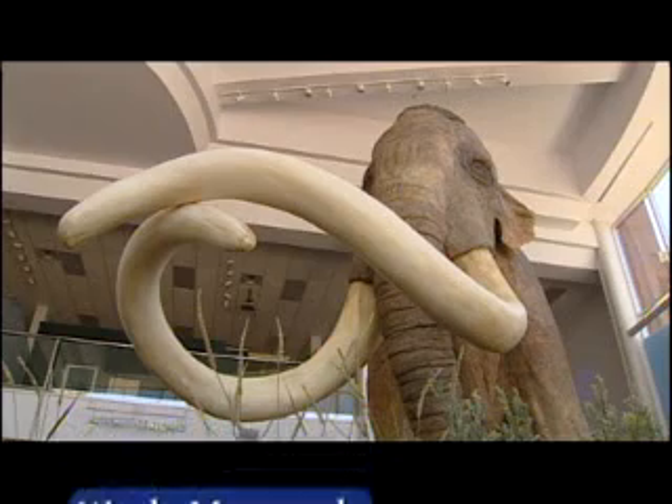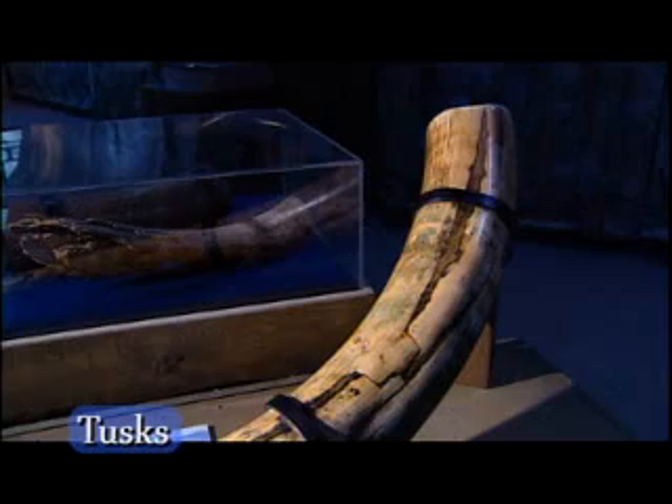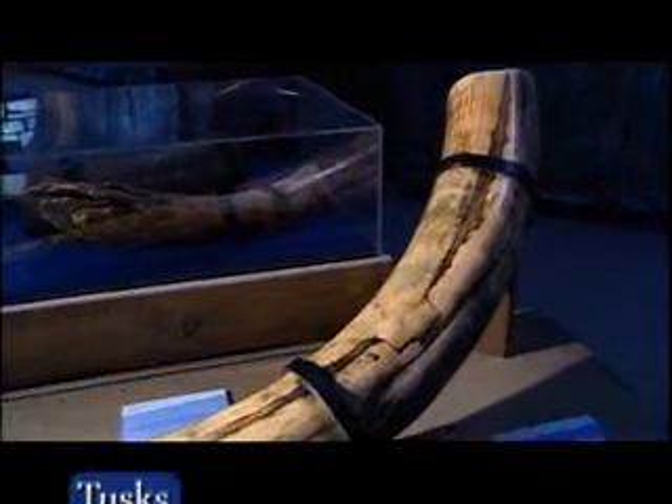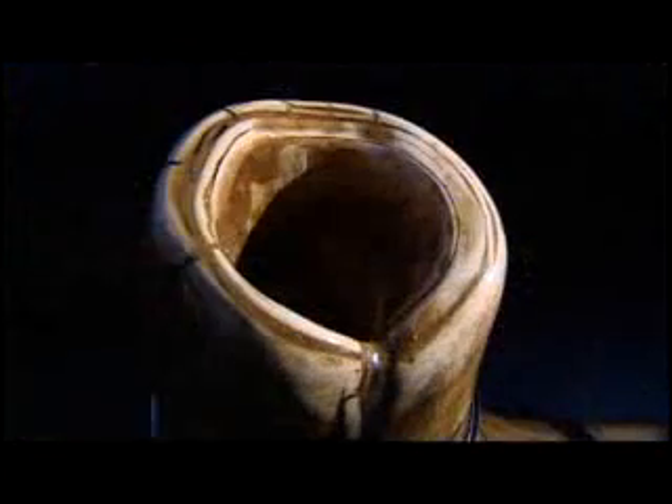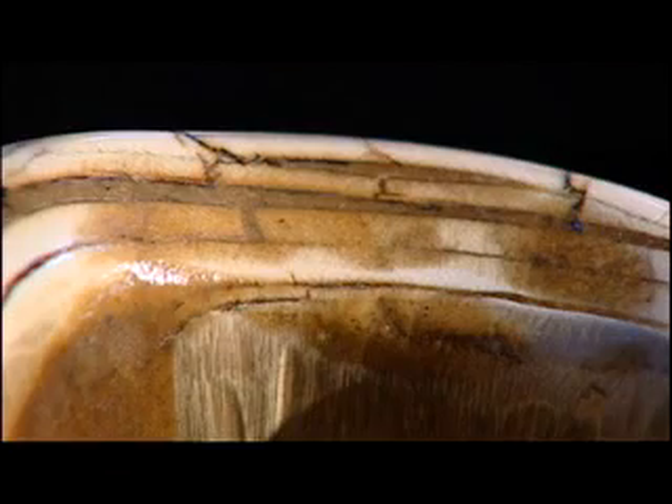A fully grown mammoth had long tusks. Female tusks grew 5 to 6 feet, while males were 8 to 9 feet in length. Tusks grew in layers, like the rings of a tree.